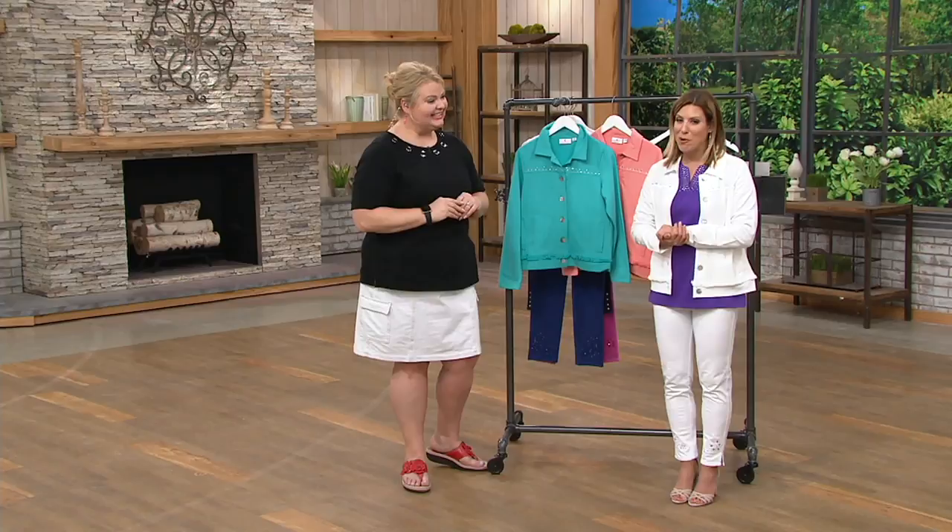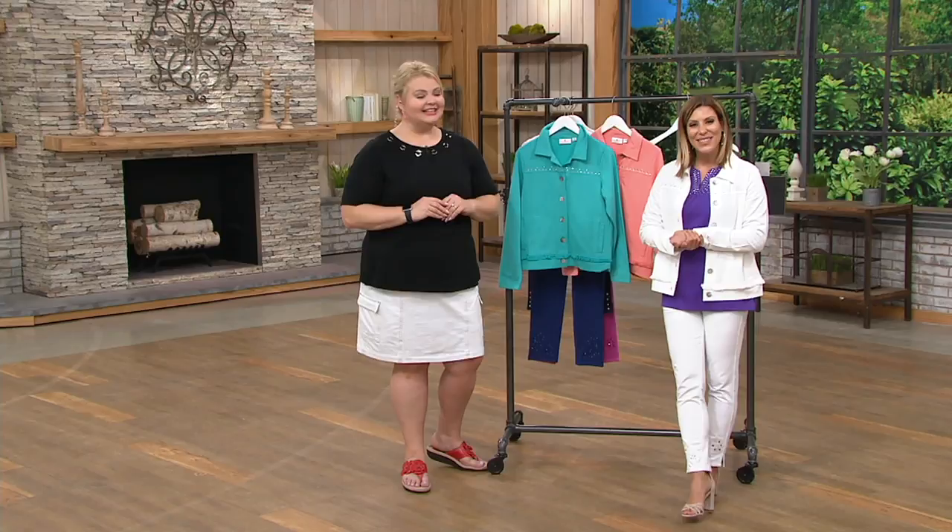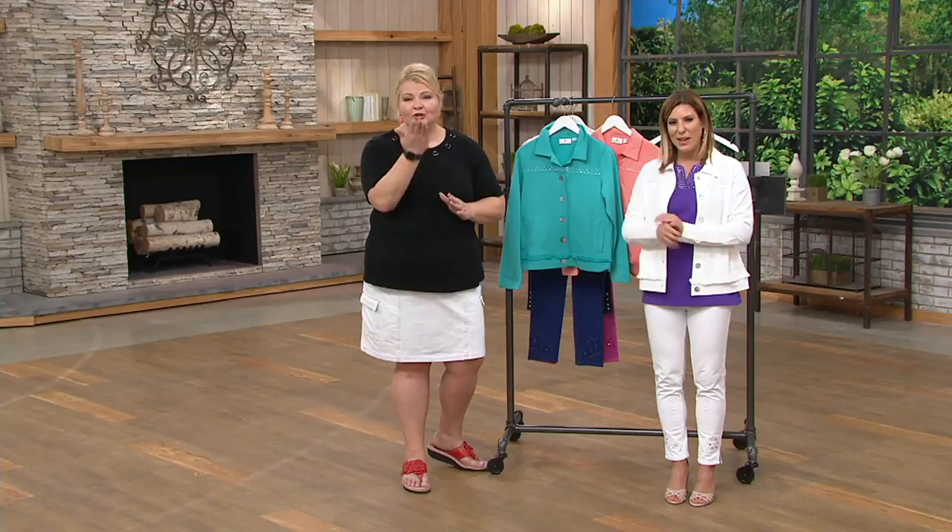Diane, we've really appreciated talking with you, and we thank you for holding on to talk with us as long as you did. Enjoy your purchases. Thank you for sticking with me, and keep up the good work, Angel. Thank you, Diane. Bye-bye. Oh, it warms my heart. I know, it's just wonderful.